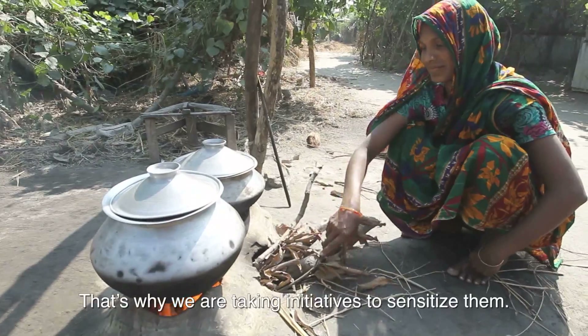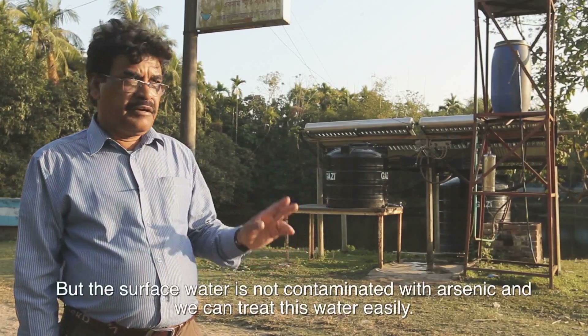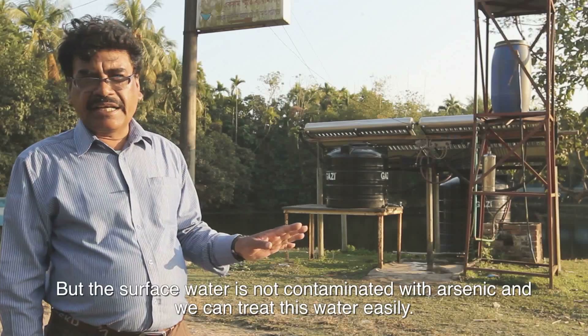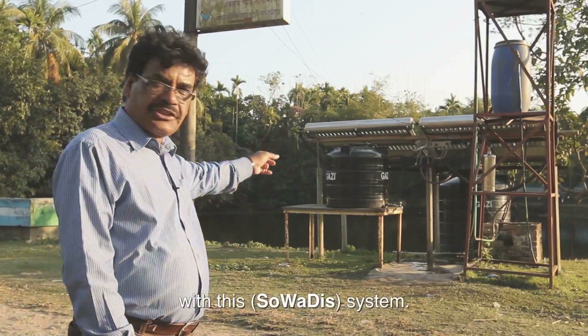That is why we are taking initiative to sensitize them. Arsenic is not very easy to treat, but the surface water is not contaminated with arsenic and we can treat it easily. There are so many ponds around us, and we can treat the surface water with this Swadish system.